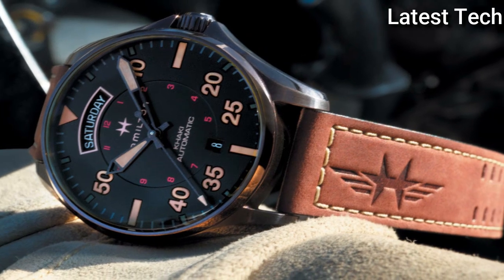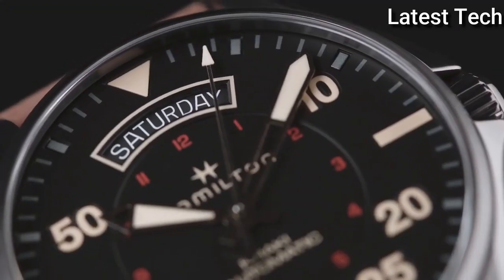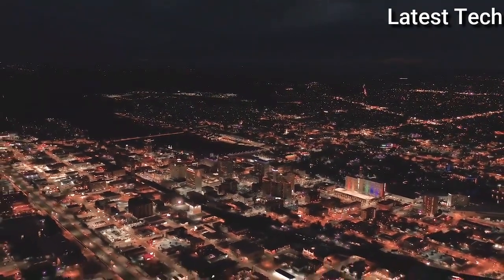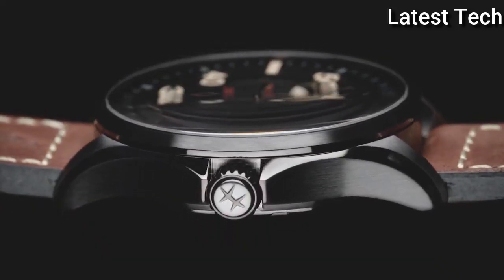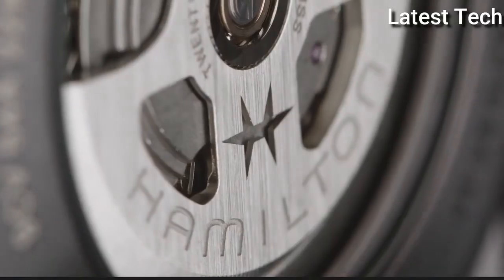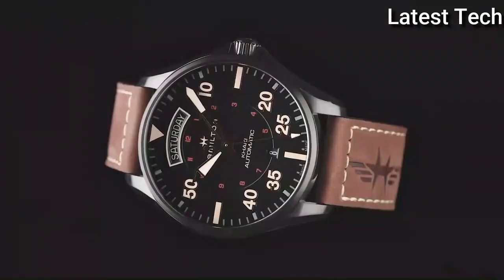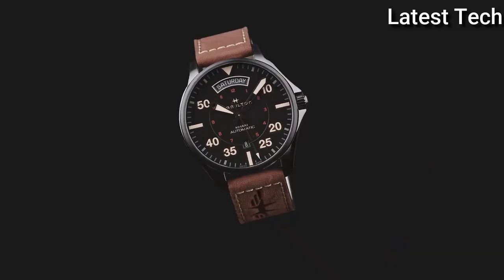Product key features: Dial window material type — scratch-resistant sapphire. Display type — analog. Case diameter — 46mm. Band color — brown, dial color — black. Bezel material — fixed calendar date. Special features — date, day, hour, minute, second. Movement — automatic. Water resistant depth — 100 meters.